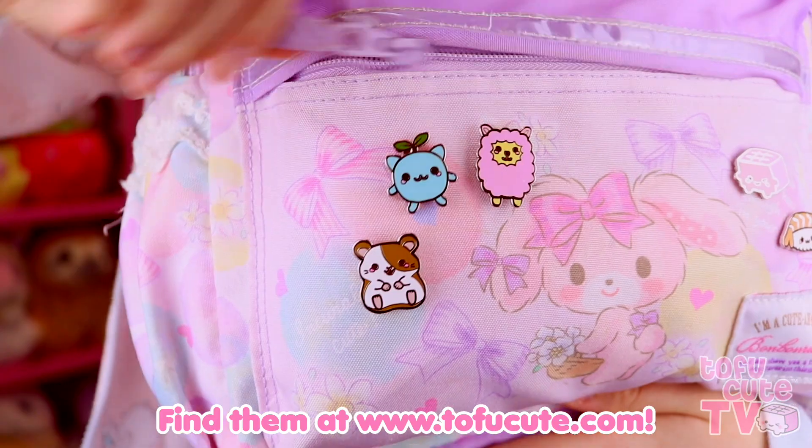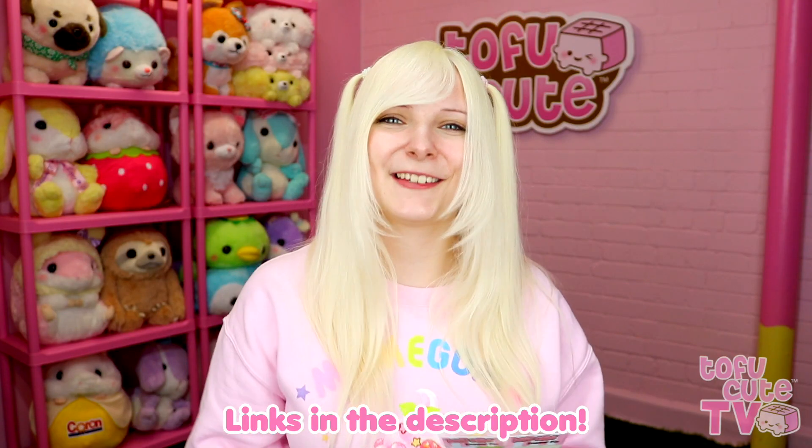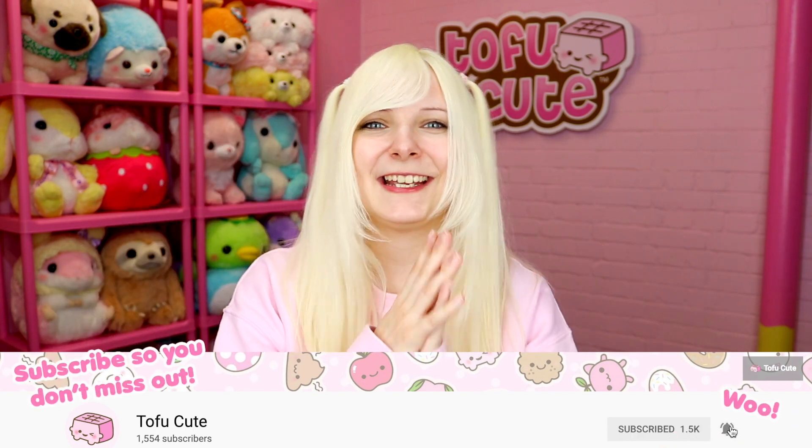So there we have it — that was series one of the exclusive TofuCute enamel character pins. You won't find them anywhere else but at TofuCute, and they're the perfect way to rep your love of TofuCute or just kawaii things in general. Let me know in the comments which pin is your favourite or which characters are your favourite. My favourites are definitely Seedling and Panda-chan — they're just so cute. If you want to see more cute stuff like this, give the subscribe button some love and ding the bell for notifications. From all of us here at TofuCute, see you soon and stay cute. Bye bye!